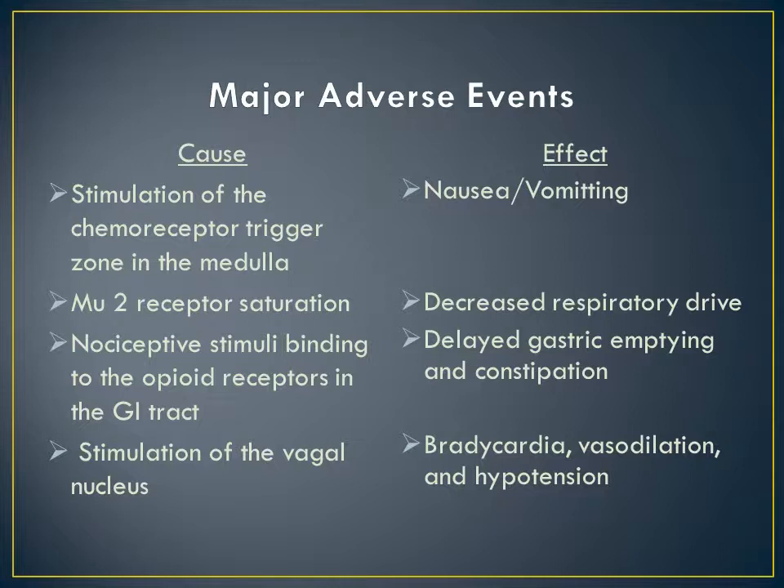In regards to monitoring these adverse effects: anti-emetics can be administered PRN for nausea. For decreased respiratory drive, the patient could be weaned off fentanyl and placed on an alternative analgesic, or weaned off entirely to see if there's improvement in respiratory drive to move forward with the weaning process. Delayed gastric emptying and constipation are typically managed with stool softeners and laxatives as needed and on a scheduled basis. Bradycardia, vasodilation, and hypotension, depending on severity, may need to be reversed with Narcan, the patient may need vasopressor support, or it could be rectified by simply decreasing the fentanyl infusion rate.